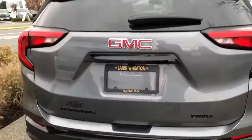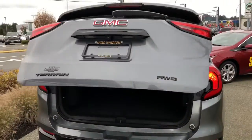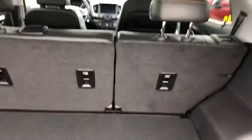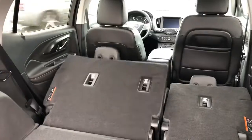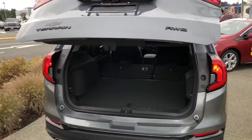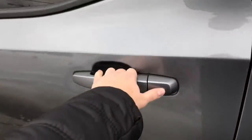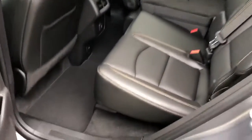It's got the rear parking sensors and rear camera of course. It does have a power liftgate, and the seats in the back fold down as well, providing lots of cargo space. There's also lots of space in the rear for your passengers — lots of legroom.